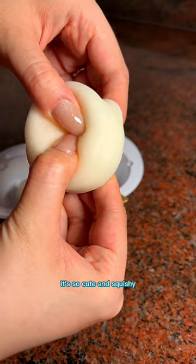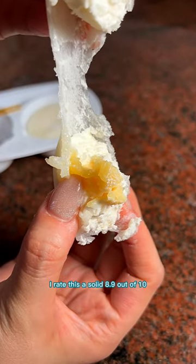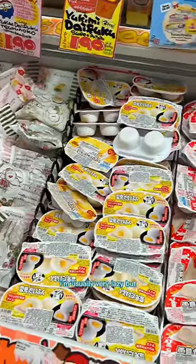It's so cute and squishy! The mochi is so soft and that pairs so well with the vanilla ice cream. I rate this a solid 8.9 out of 10.